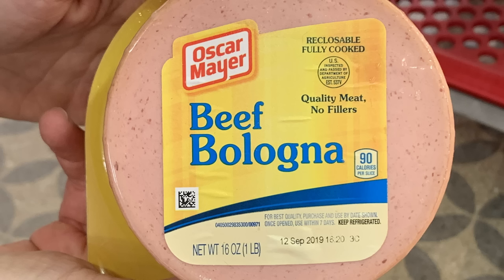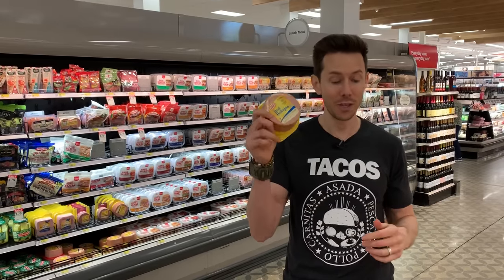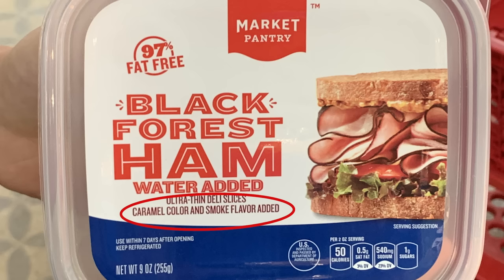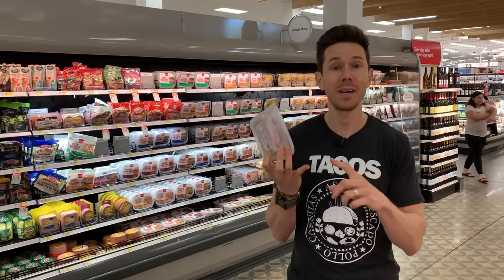Bologna, in case you don't know, is mystery meat. It basically says right here it's beef, water, corn, and a bunch of hydrolyzed crud. This is basically made up of lips and buttholes — that's what I call it. And the market pantry or Target variety — be very careful with those third-party kinds. It says caramel color and smoke added. They add caramel coloring on the edges of the ham and turkey to make it look oven roasted, but it's not. Caramel coloring is a known carcinogen — the same stuff they put in chicken stock or Coca-Cola.